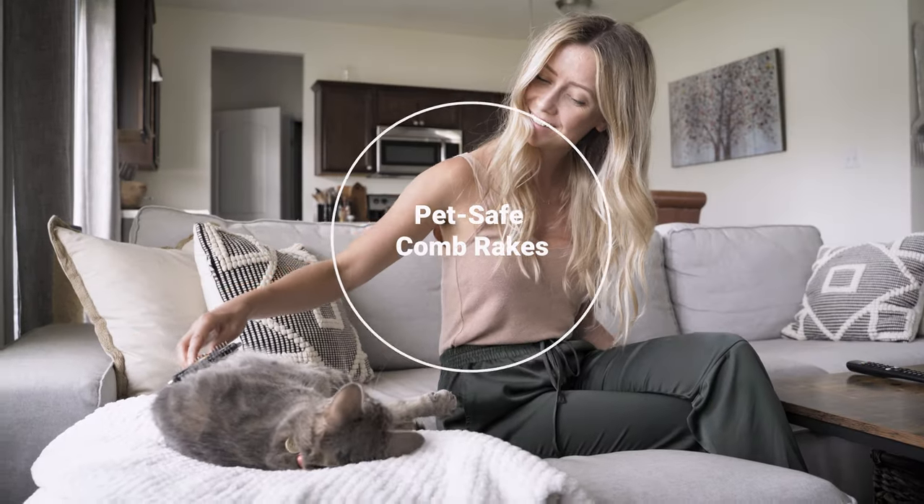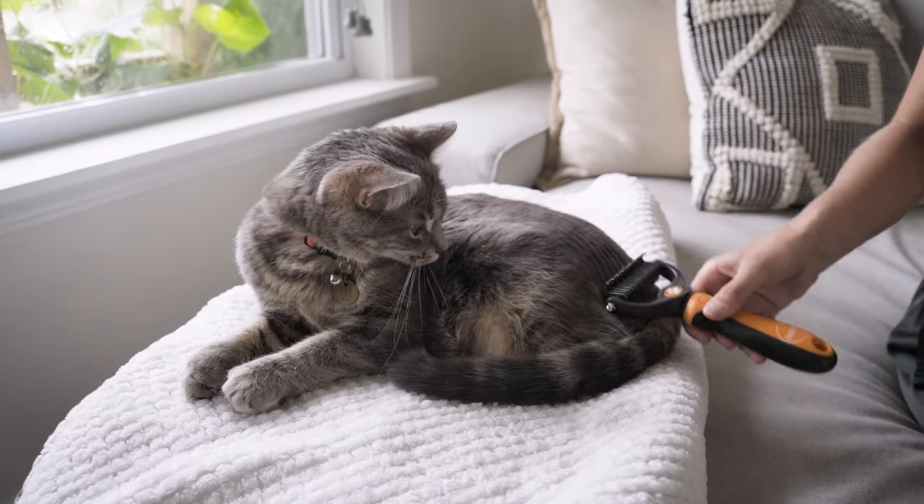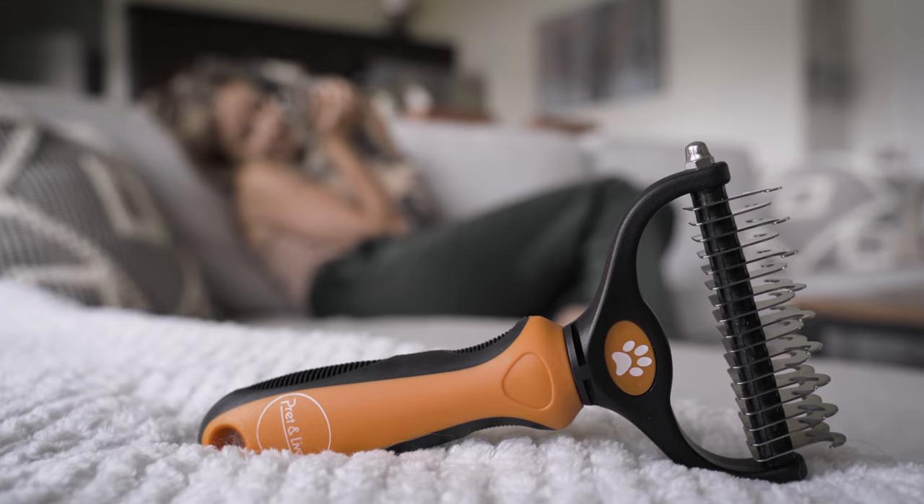Safety tested for both cats and dogs, the rakes won't scratch skin or harm your lovely pet. The best way to help your furry friends stay healthy and looking their best by gently removing loose and tangled hair.